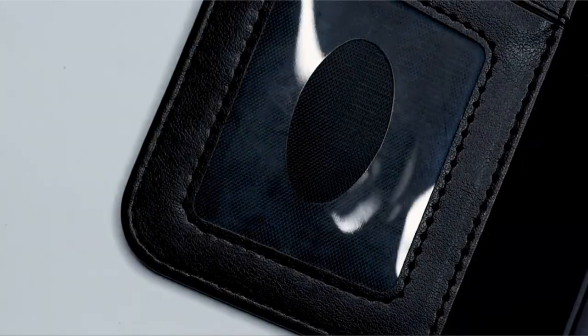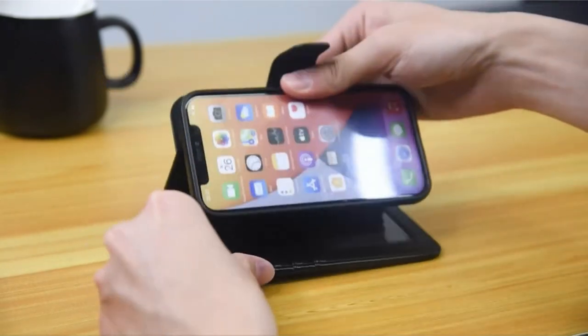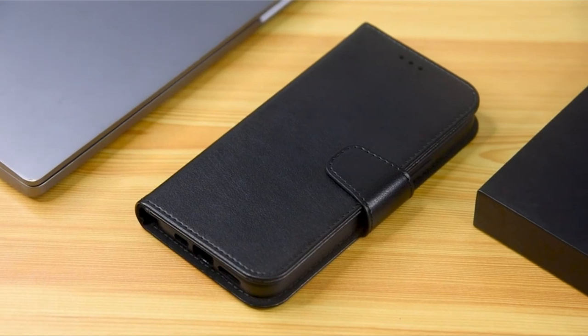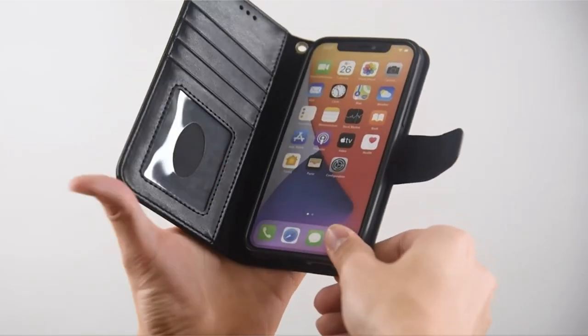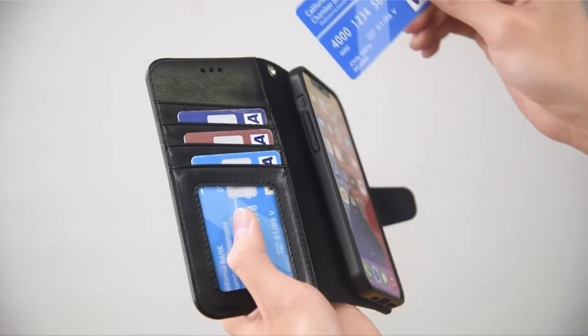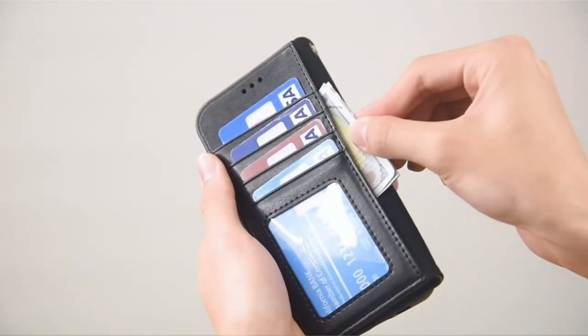Notably, the stand feature of the case allows for convenient phone use without removing it, and it offers numerous viewing angles to assist hands-free activities. The inner TPU case, which is strong and indestructible and guarantees stability, removes any possibility of unintentional disconnection. Please take note that this case is not compatible with Qi wireless charging or magnetic chargers.